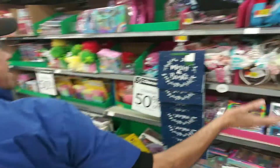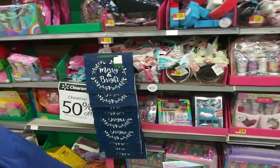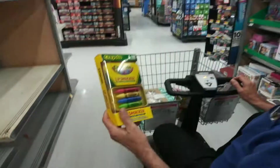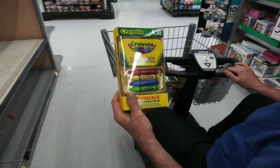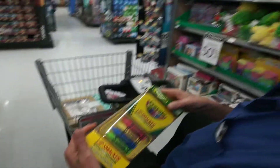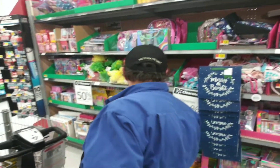Here we go. So we've got this here stuff — Whip Smacker. That's kind of cool. The pickings are a little slim right now, but if you guys get to your Walmart soon enough, you'll be able to catch this before it's all gone. In the next day or two I think they're going to be marking it down — I heard — to 75% off whatever's left.